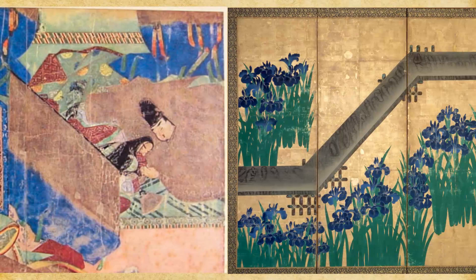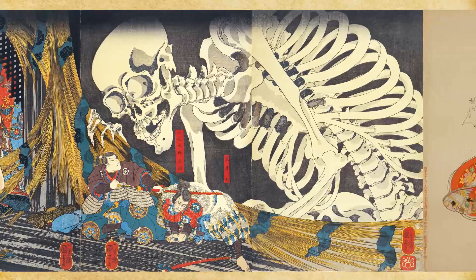In Japanese art, there are many styles and genres of visual arts in each period of time, while the fundamental of aesthetics is based on the common practices from more than thousands of years ago.